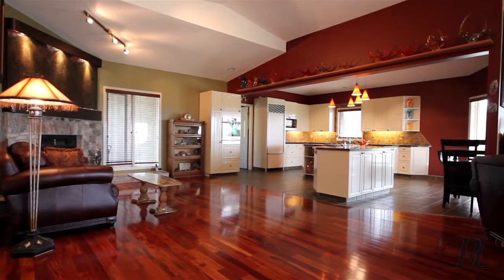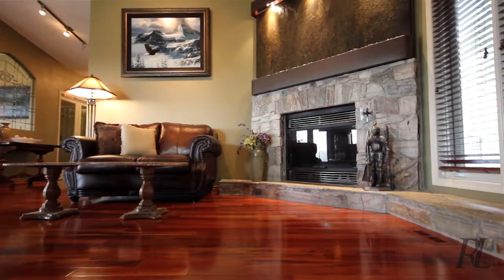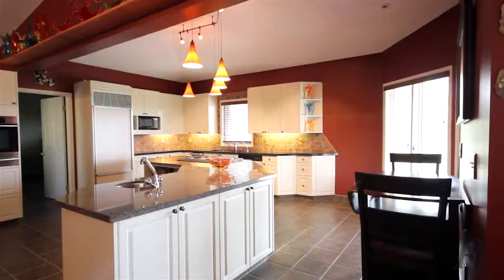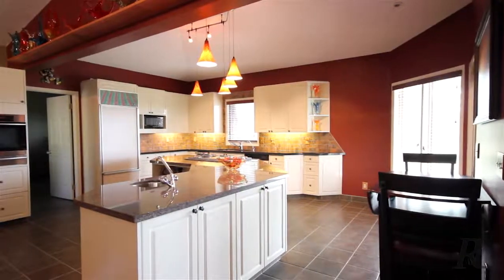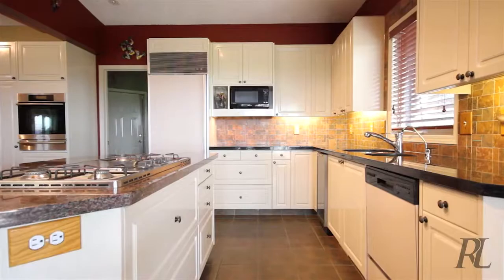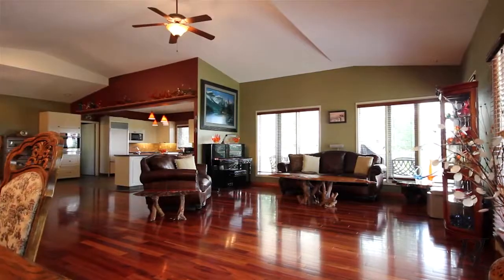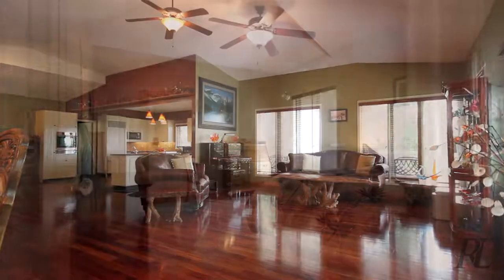A wide open floor plan with vaulted ceilings adds to a design that is perfect for such a pristine property. Without a doubt, this home will please, with granite countertops, top-of-the-line appliances, and hardwood floors. The space was created with enough windows to do the mountain views justice.